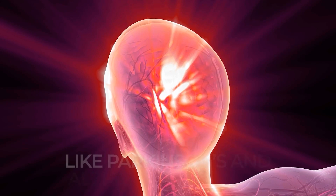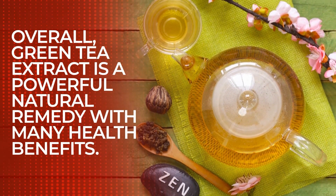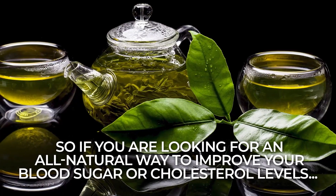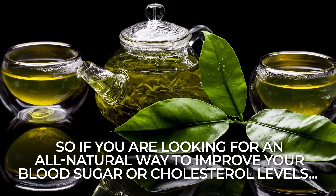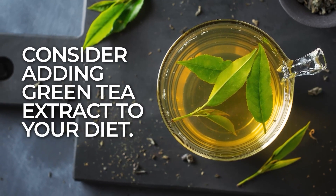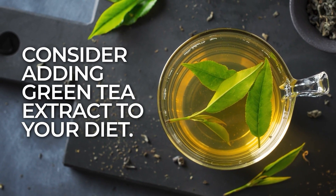Overall, green tea extract is a powerful natural remedy with many health benefits. So, if you are looking for an all-natural way to improve your blood sugar or cholesterol levels, consider adding green tea extract to your diet.